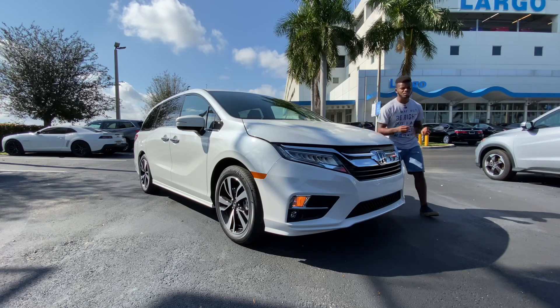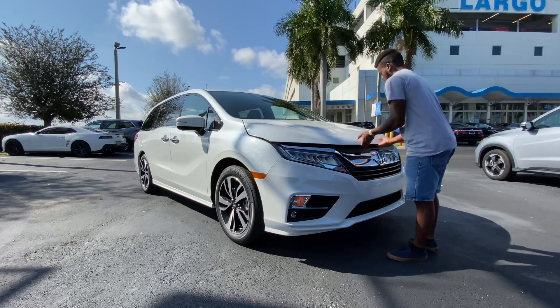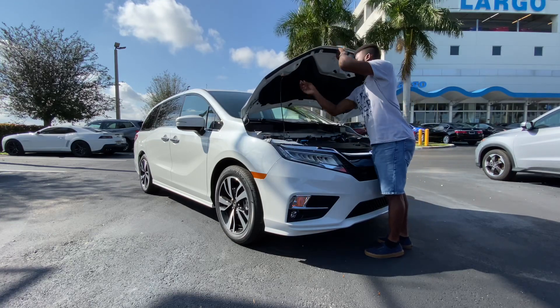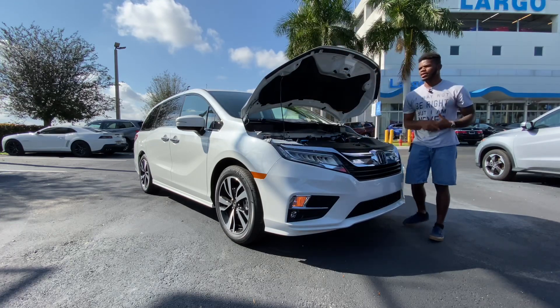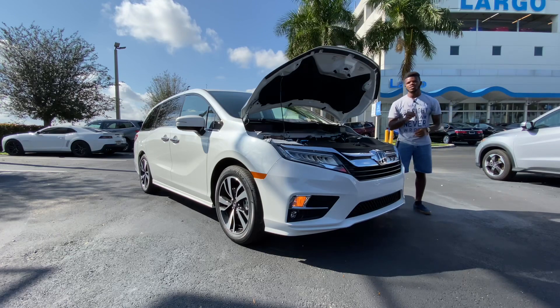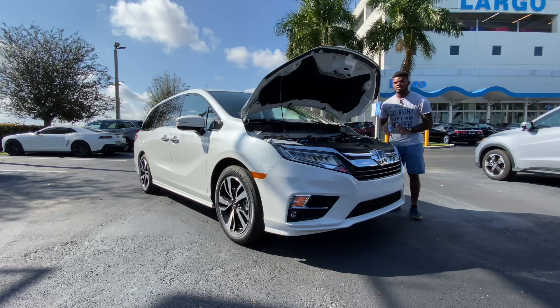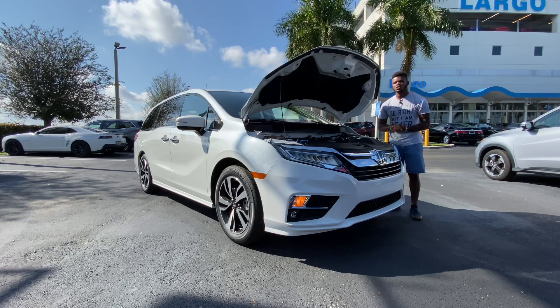Starting under the hood of the Odyssey, this has a 3.5-liter V6 with VTec. It makes 280 horsepower and 262 foot-pounds of torque, paired with a 10-speed automatic transmission designed by Honda. It weighs 4,593 pounds, can tow 3,500 pounds, and fuel economy is rated at 19 city, 28 highway, and 22 combined. Regular fuel is recommended.